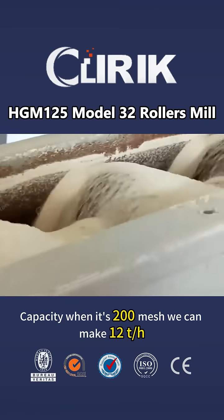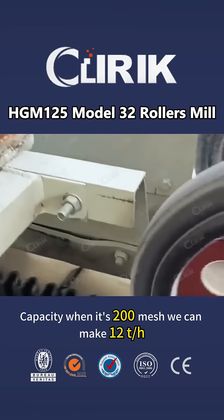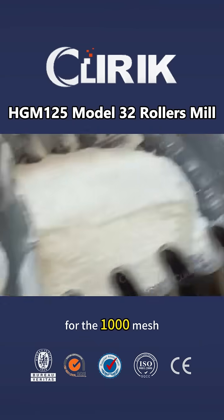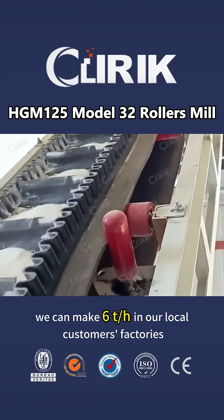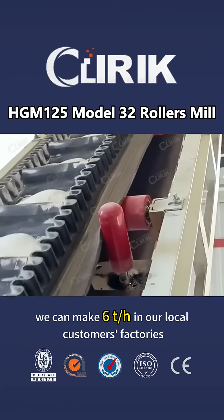Capacity: at 200 mesh, we can make 12 tons per hour. For 1000 mesh, we can make 6 tons per hour, as seen in our local customer's factory.